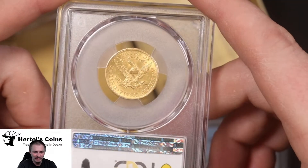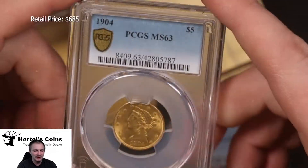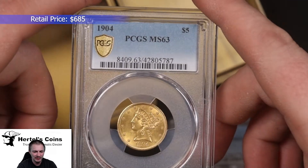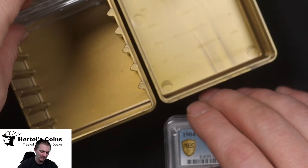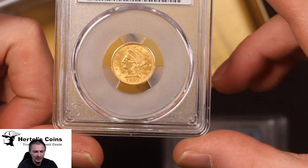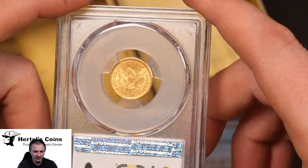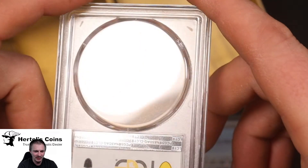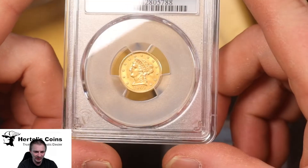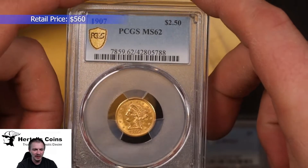Next we have a 1904 $5 gold Liberty — again nice eye appeal, nice gold luster, and this one is MS63 by PCGS. We also have a 1907 $2.50 gold coin from the US Mint with nice eye appeal and orange gold mint luster, and this one is MS62.